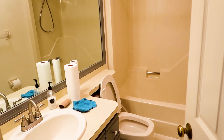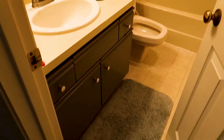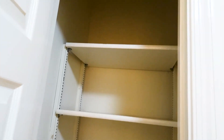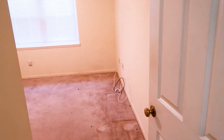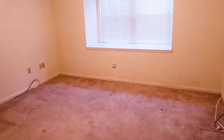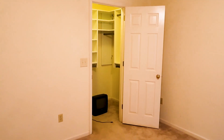Over here you have the first bathroom — it's not too bad, but we're gonna make it look really good. Here you've got a closet for towels or blankets. And then you have your first bedroom. This house is two bedrooms and two full baths — it's a pretty decent-sized room and the closets are pretty big as well.